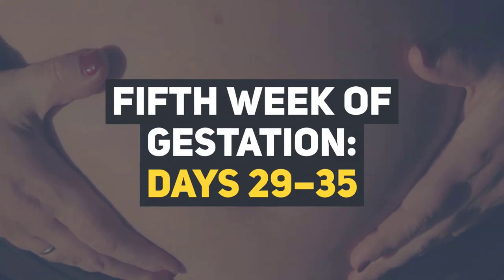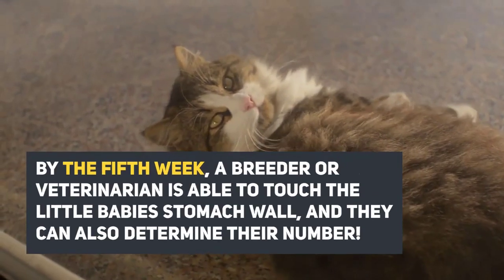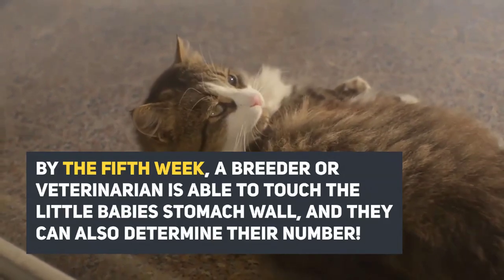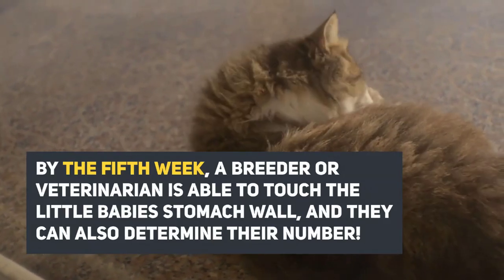Fifth week of gestation, days 29 to 35. By the fifth week, a breeder or veterinarian is able to touch the little baby's stomach wall, and they can also determine their number.